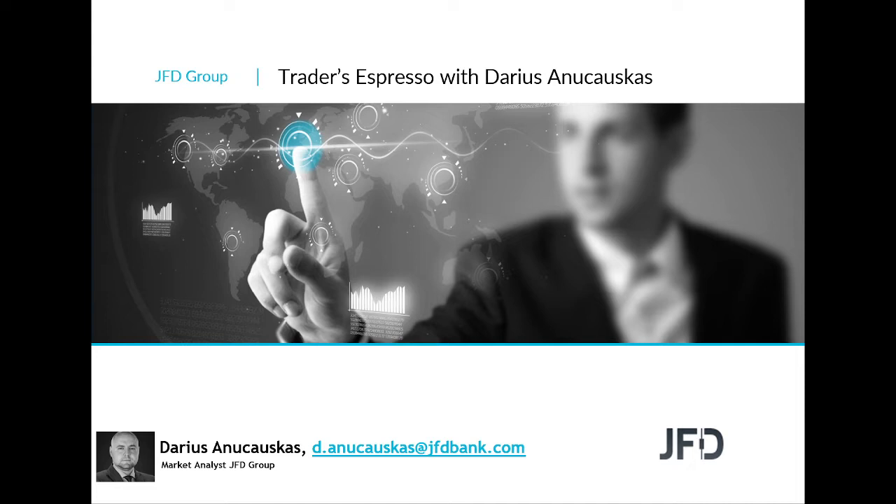Hello and good morning everyone. Welcome to GFD Traders Espresso with me, Thaderson Charles, because today's the 11th of March 2022. Welcome everyone — welcome to this recorded session for Friday. I hope you're all doing well.